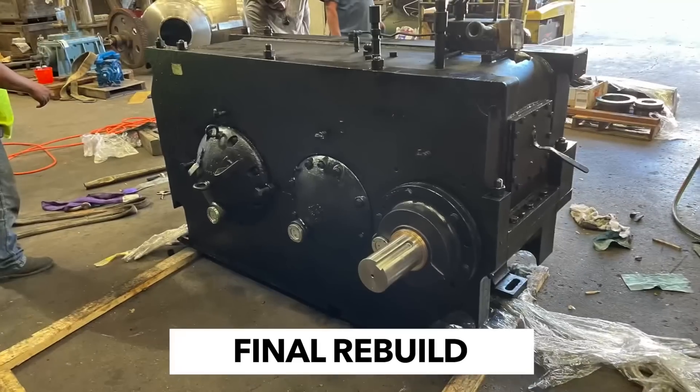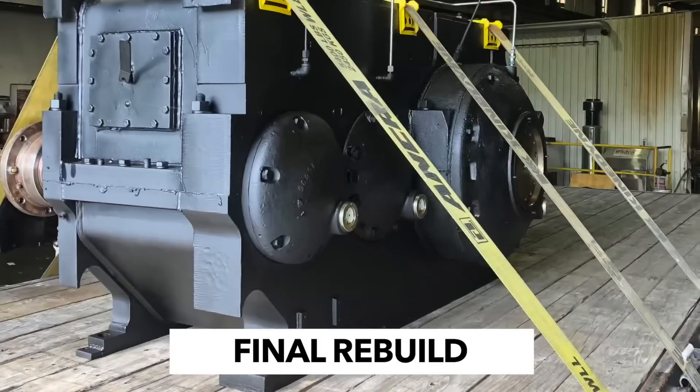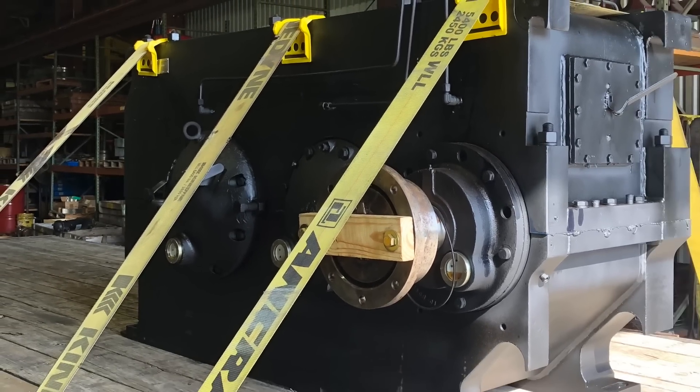The gearbox then undergoes six hours of testing and a thorough quality assurance test before we prepare the gearbox for shipping. After the gearbox has been completely rebuilt to our satisfaction, we get it ready for shipping and send it right back to our happy client. And that's how it's done.